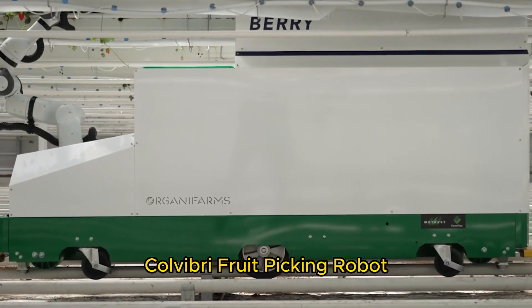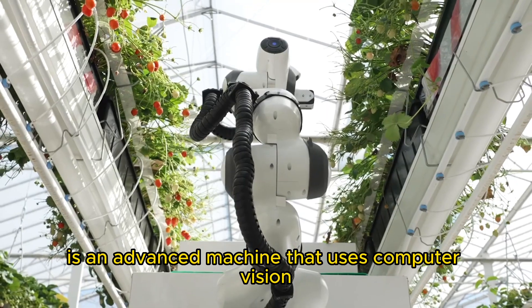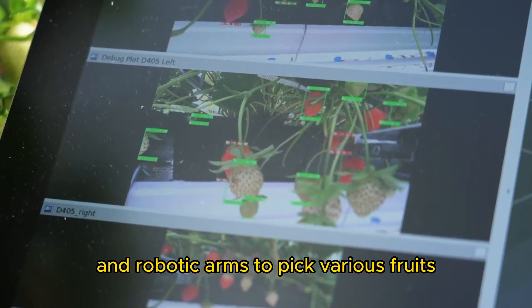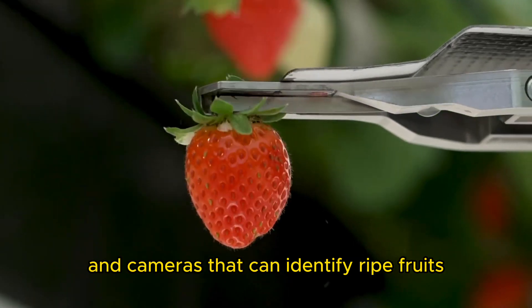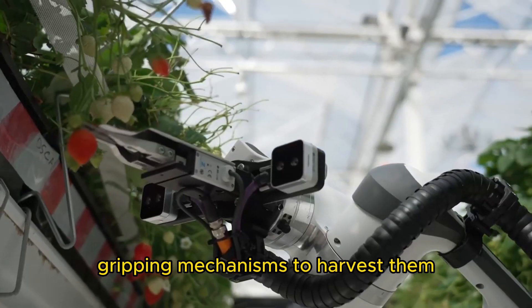Colvibri Fruit Picking Robot. The Colvibri Fruit Picking Robot is an advanced machine that uses computer vision and robotic arms to pick various fruits. It has sensors and cameras that can identify ripe fruits and uses gentle gripping mechanisms to harvest them without causing damage.